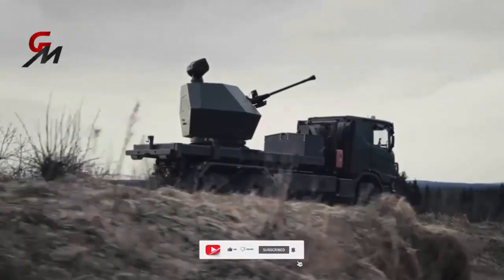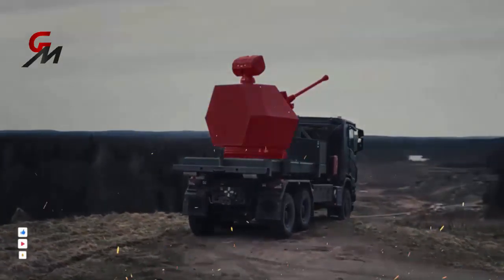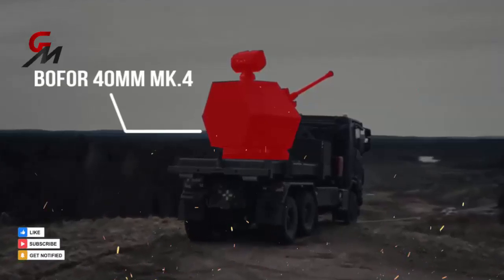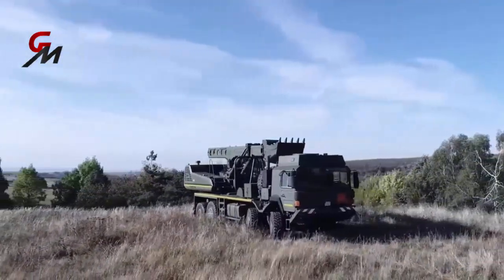The Trident Mark II is actually a Bofors 40-millimeter Mark 4 naval cannon equipped with a detection sensor and placed on a 6x6 truck platform. The Bofors Mark 4 can also be mounted on the rear of an 8x8 high mobility platform, such as the Rheinmetall MAN HX.